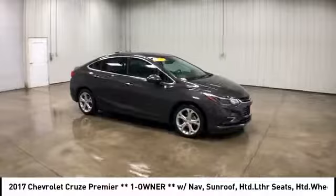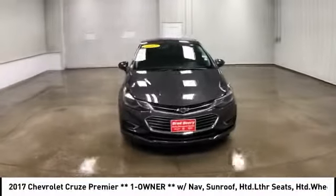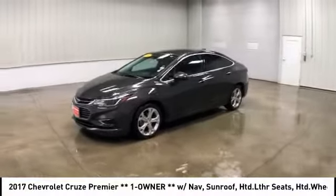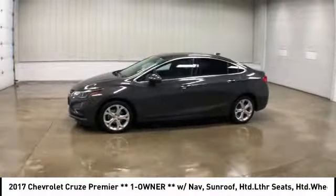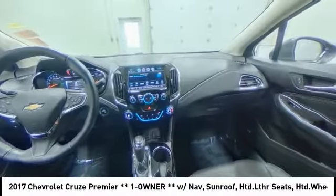Here are some of this vehicle's great options: backup camera, anti-lock braking system, power sunroof, stability control, traction control, steering wheel audio controls, keyless entry, remote engine start, Bluetooth, and leather-wrapped steering wheel.